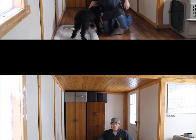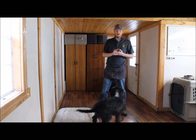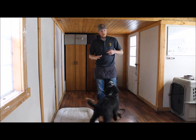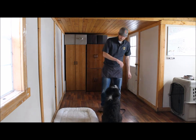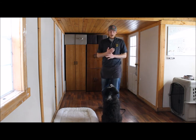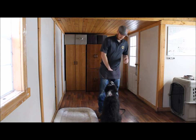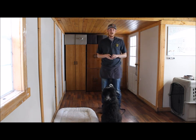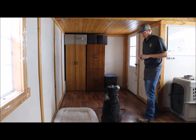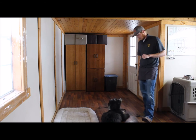Now we'll move into commands. We focus on eight commands: come, watch me, sit, sit-stay, down, down-stay, crate, and go to bed. We'll start with the most basic ones taught from day one — 'watch me' and 'come.' Watch me is simply to get his eye contact. When you have their eye contact you have 100% of his attention, and you can then give further commands or just get him used to the way you say things.